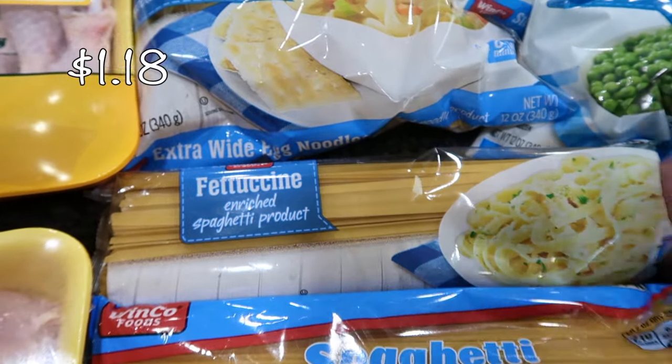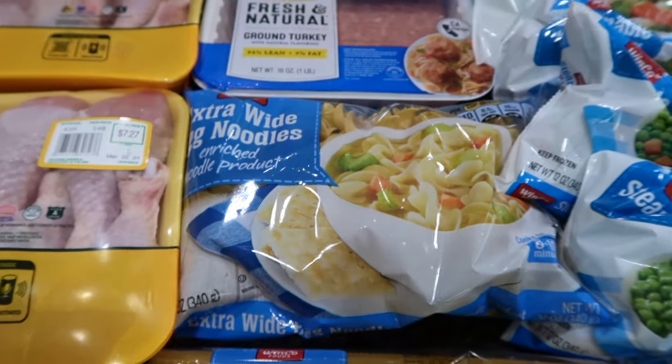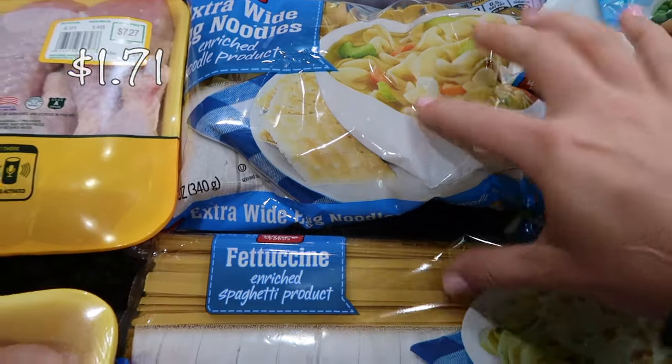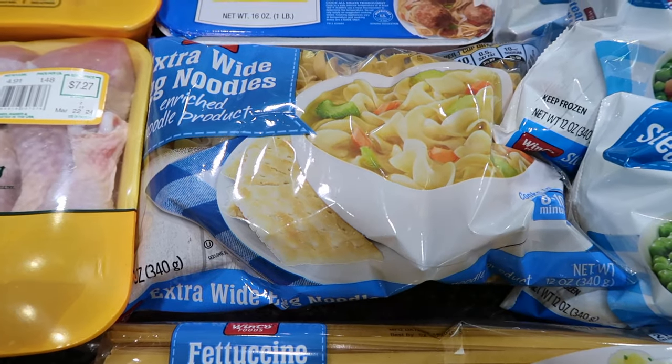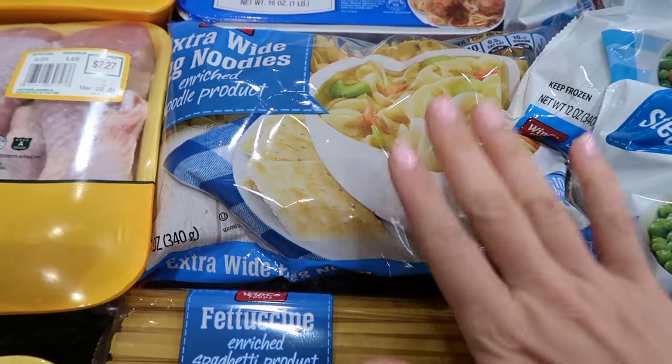I always like to have fettuccine in my pantry along with egg noodles. These are two staples I like to keep on hand because I know I can whip up something really quick without a ton of ingredients or a ton of work.